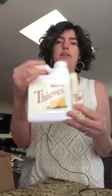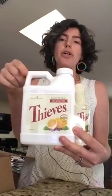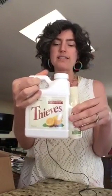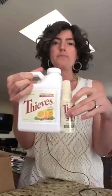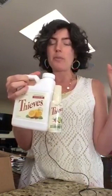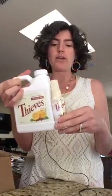I also ordered the new Thieves Fruit and Veggie Soak — this is a new product from convention. The big bottle is the soak: put a capful into a big bucket of water with your fruit and vegetables to clean off pesticides, dirt, and whatever else. It also comes with a spray that you can use on the go — throw it in your diaper bag or purse and spray it on an apple or a peach when you're out shopping and want to give your kids some fruit. It has DiGize and Thieves in it; DiGize is amazing for digesting pesticides.